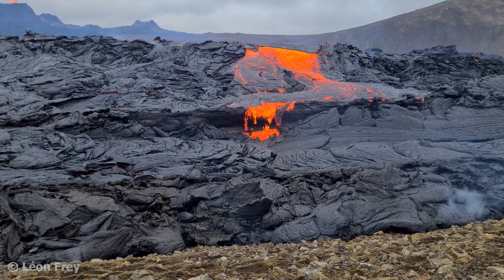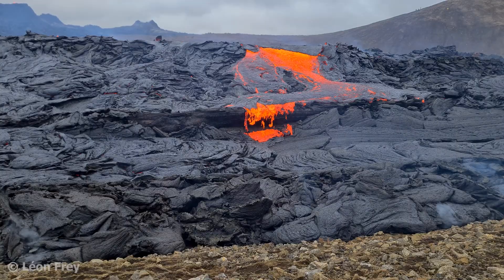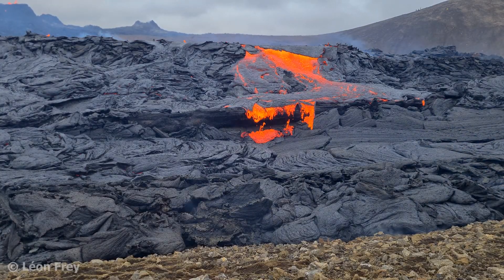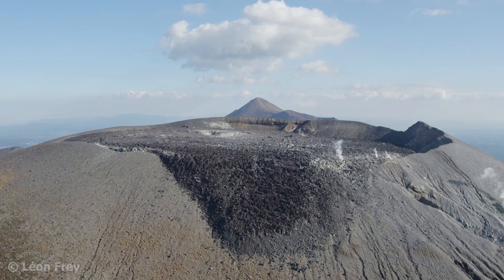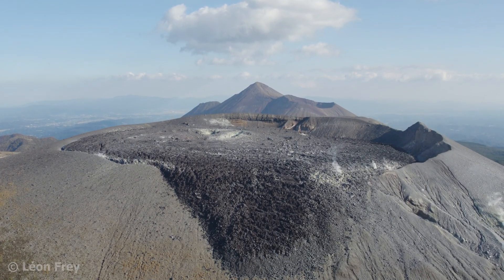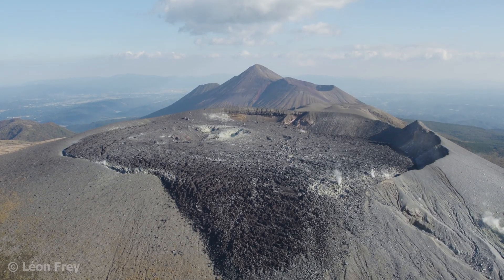Now that we know both types of volcanism and how they form, let's have a closer look at the real world. There are volcanoes that predominantly erupt effusively and others that predominantly erupt explosively. However, many volcanoes can both produce explosive eruptions and effusive eruptions. Even a single eruption can be both explosive and effusive at the same time.